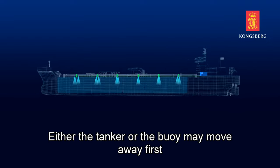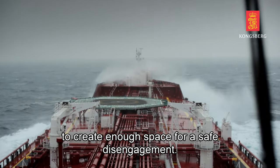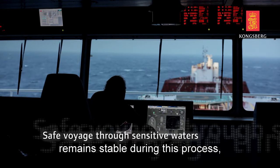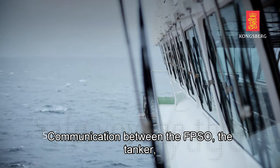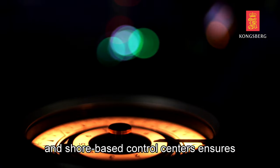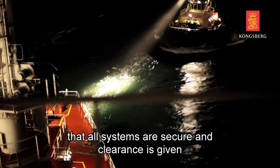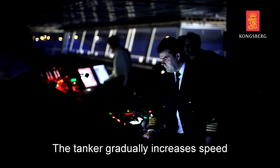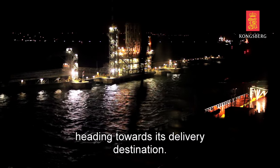Either the tanker or the buoy may move away first to create enough space for a safe disengagement. Dynamic positioning systems ensure the tanker remains stable during this process, particularly in rough seas. Communication between the FPSO, the tanker, and shore-based control centers ensures that all systems are secure and clearance is given for the tanker to sail away. The tanker gradually increases speed and departs from the loading zone, heading towards its delivery destination.